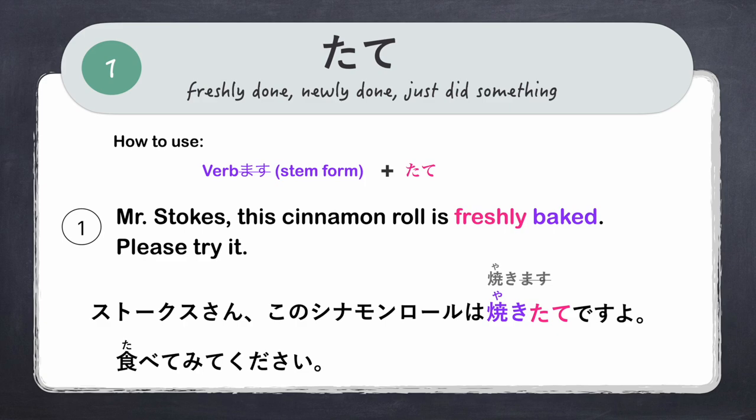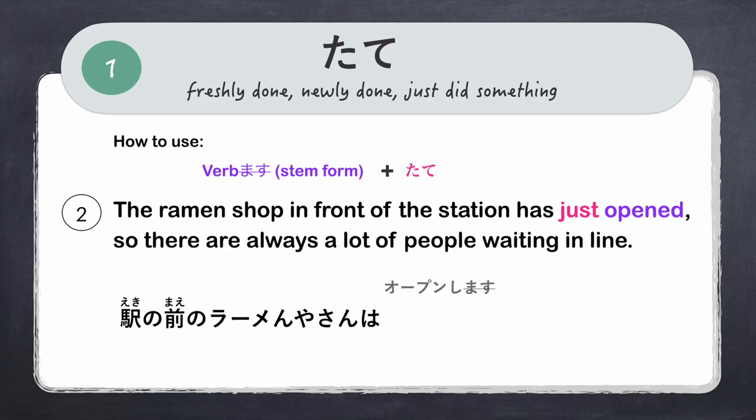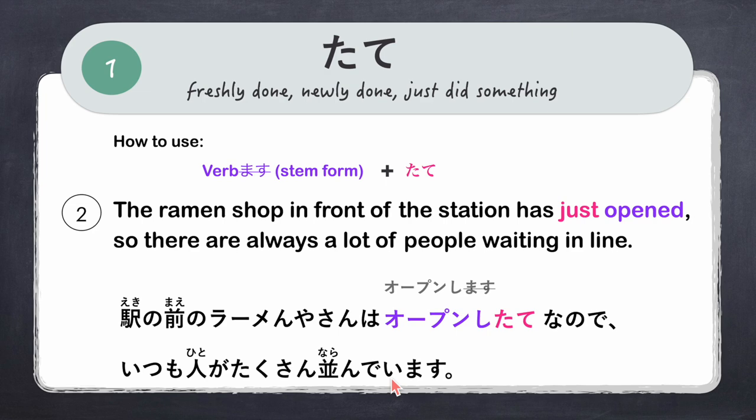Another example: 'The ramen shop in front of the station has just opened, so there are always a lot of people waiting in line.' The verb is open shimasu. We use the stem form: open shi, then add tate — open shitate, meaning just opened or newly opened, followed by nano de. The full sentence: 'Eki no mae no ramen-ya san wa open shitate nano de, itsumo hito ga takusan narande imasu.'